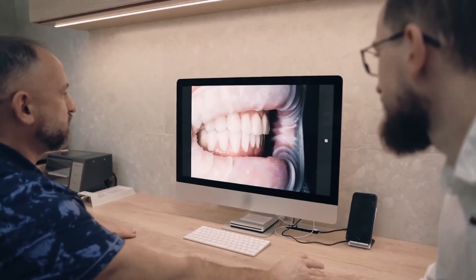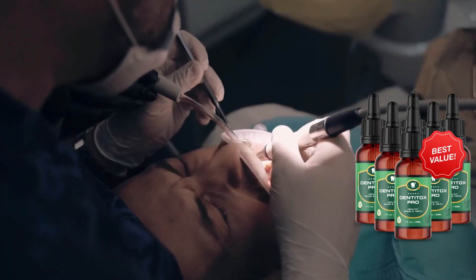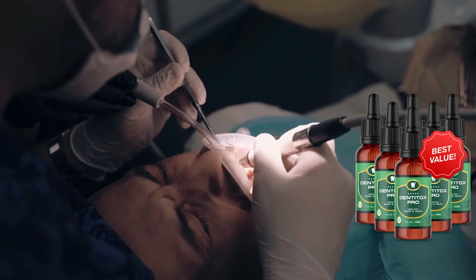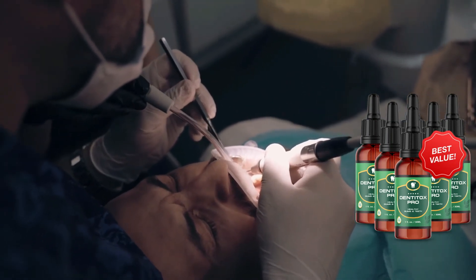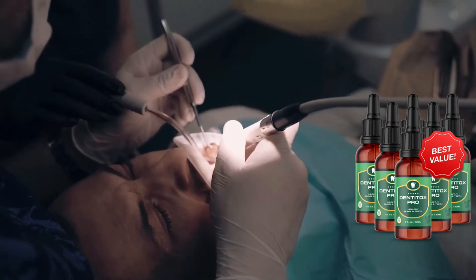Dentitox Pro is a natural remedy that contains a variety of anti-inflammatory ingredients to treat the root causes of gum disease. By addressing the root of the problem, it provides a long-term solution. It helps in the acidification of saliva, which protects tooth enamel from decay and erosion. It also strengthens enamel by delivering essential nutrients while fighting germs, bacteria, and streptococcus mutans microorganisms to prevent tooth decay.